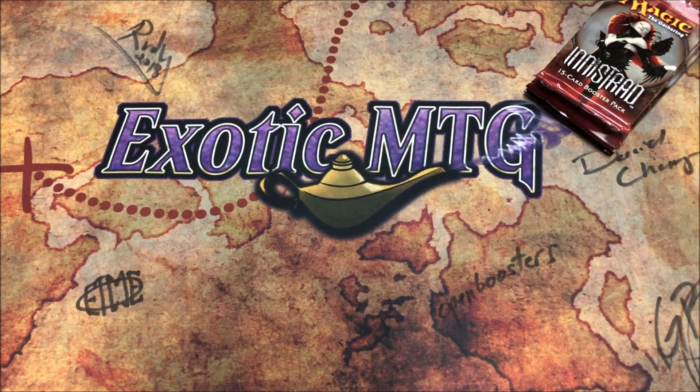What's up, friendos, it's me, it's exotic MTG, and I'm here to bring you a fun little video — a great announcement including giveaway information — and we're going to open up four packs of Innistrad. Who wouldn't want to see a Liliana of the Veil or a Snapcaster Mage opened right here on Exotic MTG?